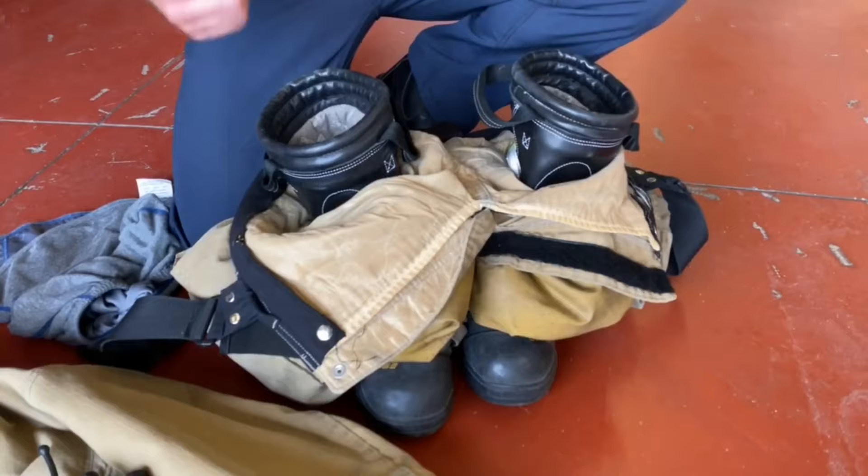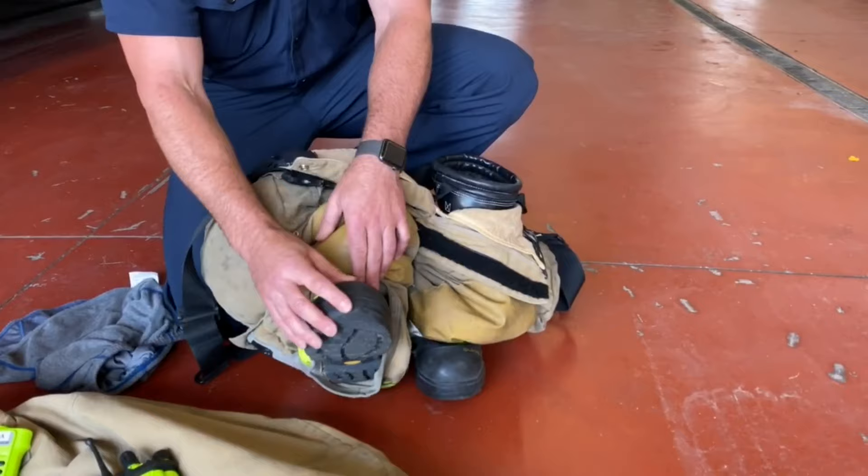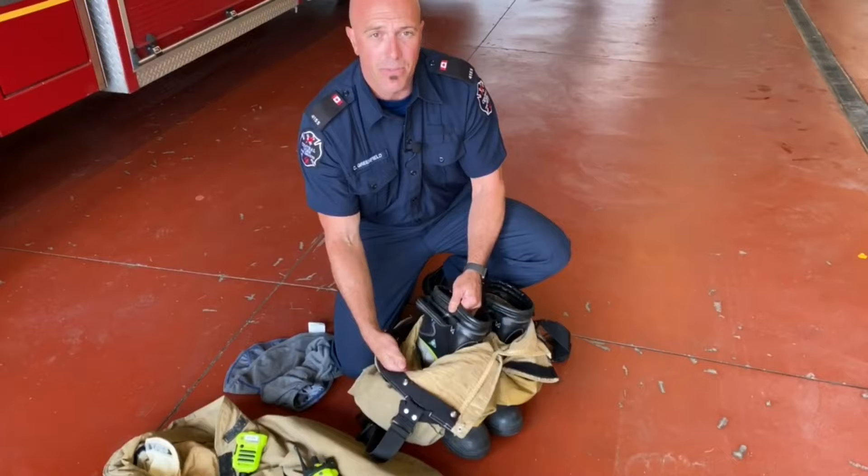Our boots are specific to firefighting. We have a vulcanized base rubber sole for reduced slip. Inside is a Kevlar shank and toe so that if we're in an electrical situation, there's no chance of getting shocked. The boots are also made of waterproof leather to protect us all the way up past our calves for cuts and abrasions.